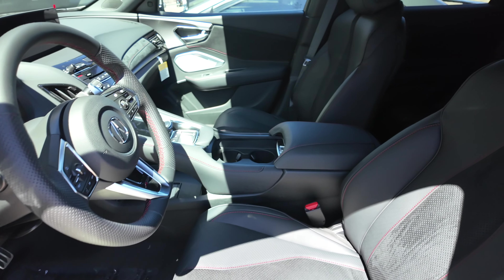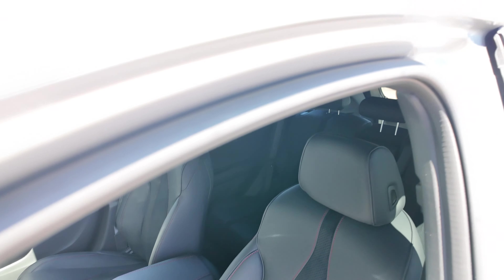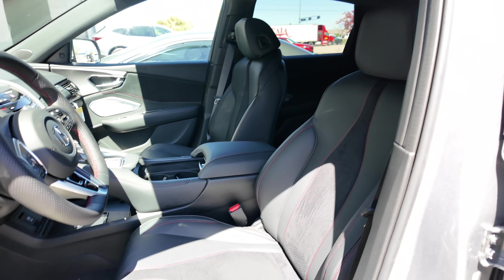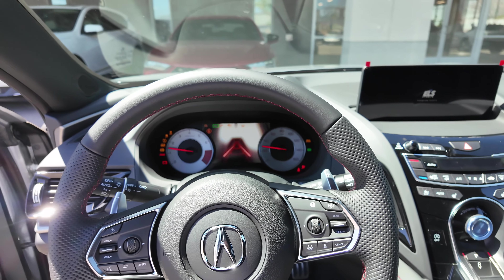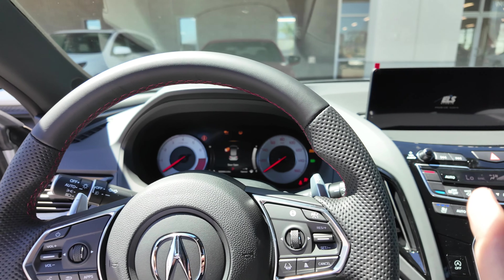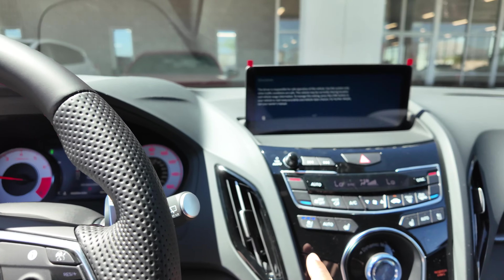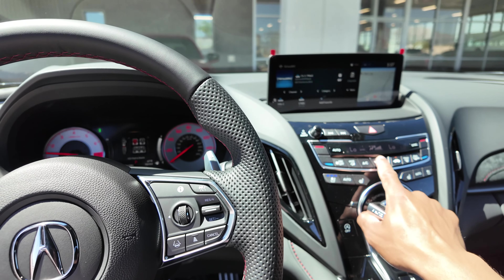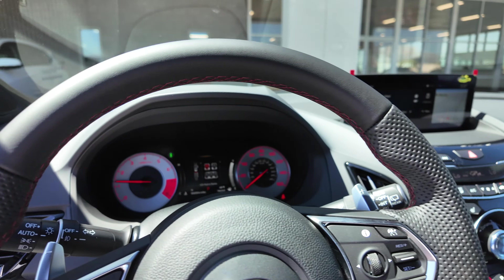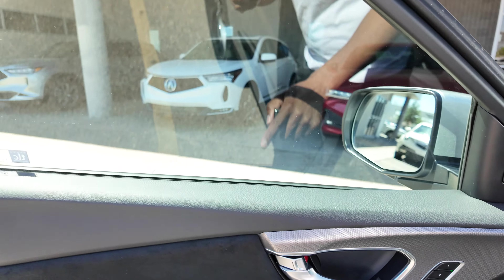Going inside to start it up — it's a hot day today so this black interior has been cooking. It's already showing ventilated seats are on, which we'll come back to in a second. Let's turn that down and start off looking at the door card.